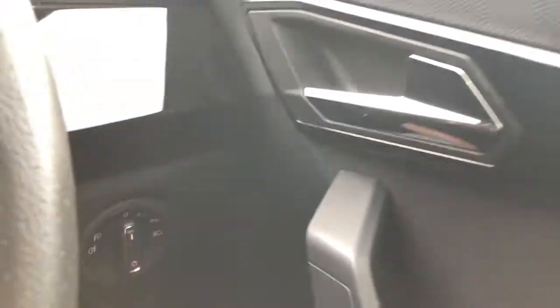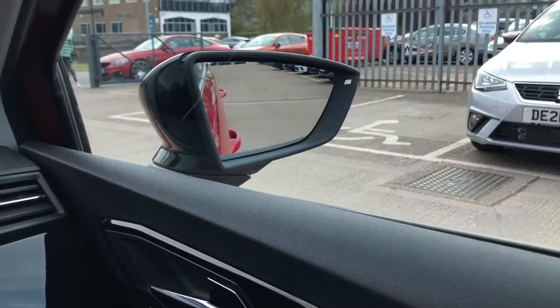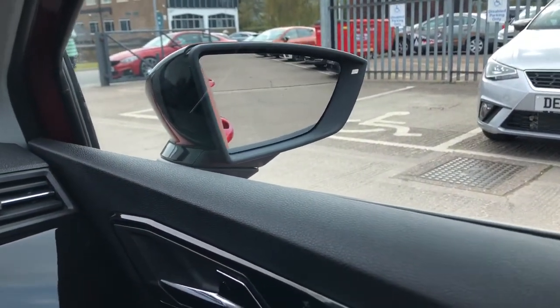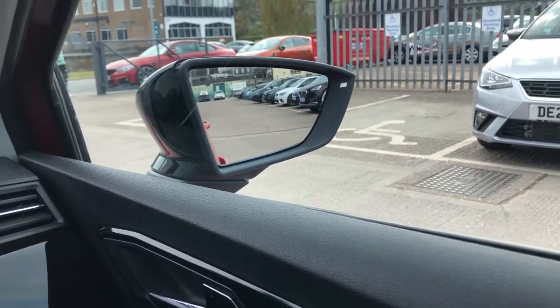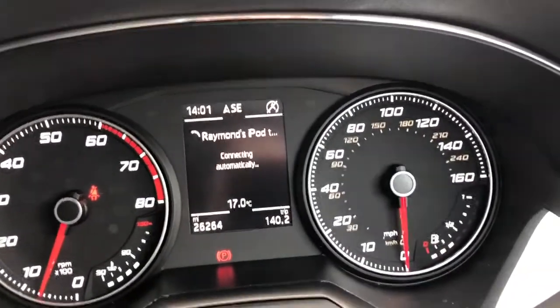We've got the headlight controls just next to the steering wheel as well as the electrically adjustable side mirrors. This is a good option to have so you can adjust the side mirrors to suit the needs of the driver, and they're also heated, so perfect for that colder weather.